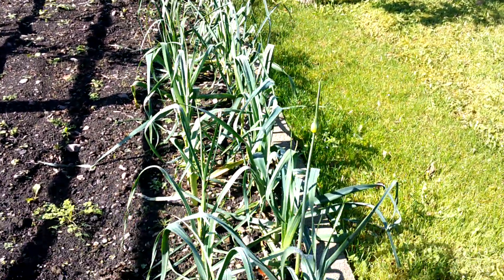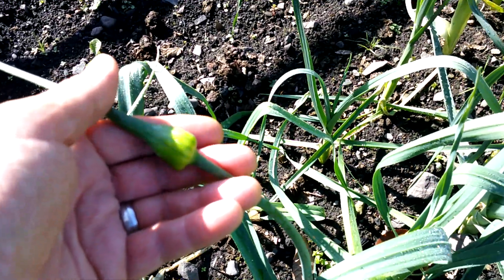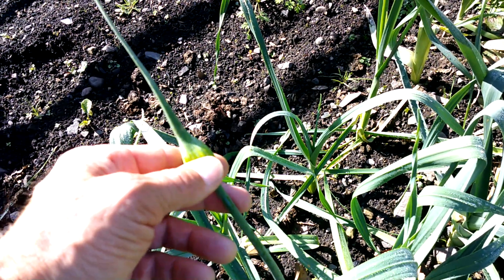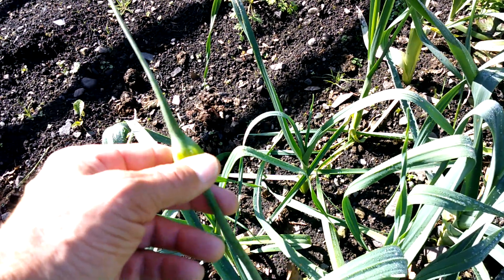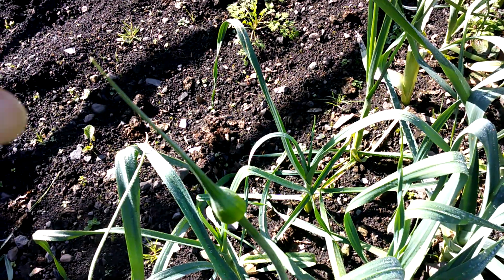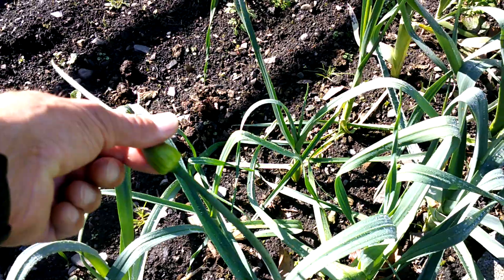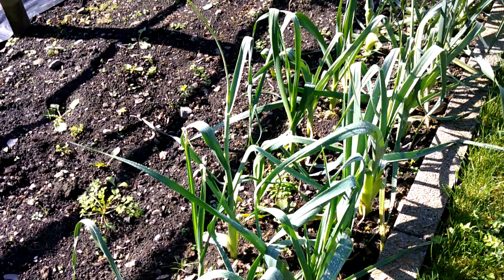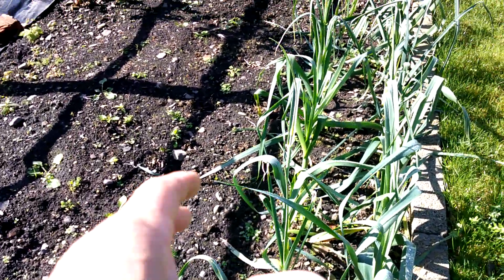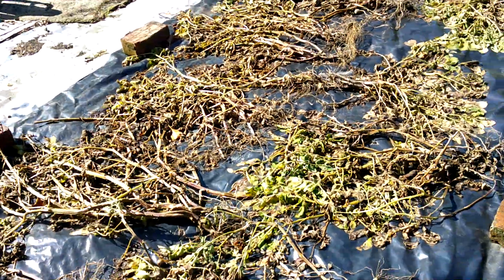Look at the leeks - I've just got one there that's gone to seed. If you were going to collect seed you'd just leave that and when it flowered and got pollinated you could put a bag over it to stop rain rotting the seed - but I'm not going to do that, I'll just dig it out. But generally speaking they're looking pretty good. I just need to get in soon and get them weeded.